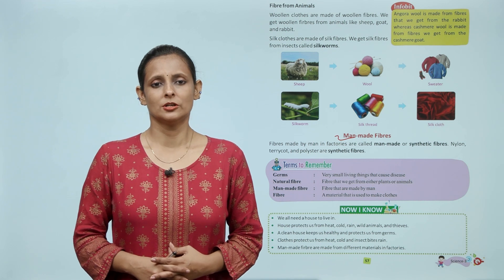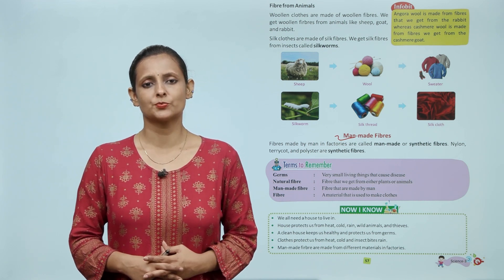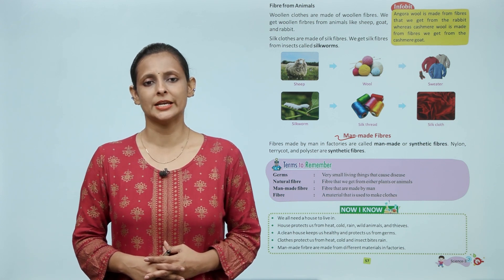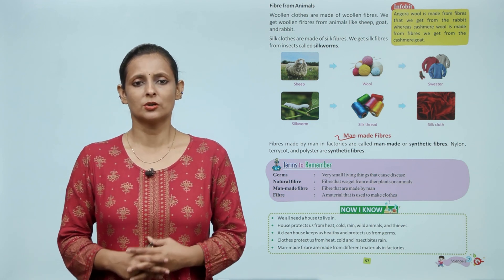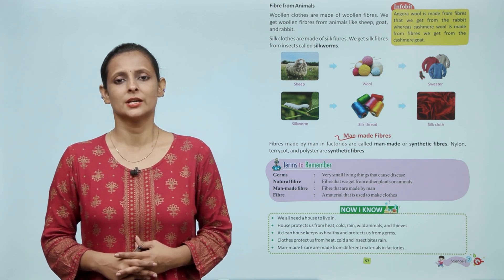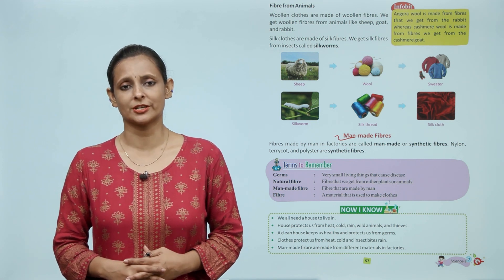Now I know: we all need a house to live in. A house protects us from heat, cold, rain, wild animals and thieves. A clean house keeps us healthy and protects us from germs. Clothes protect us from heat, cold, insect bites and rain. Man-made fibers are made from different materials in factories.